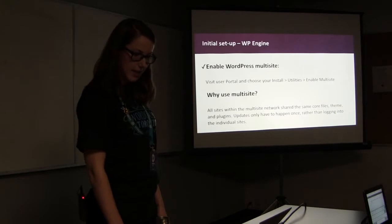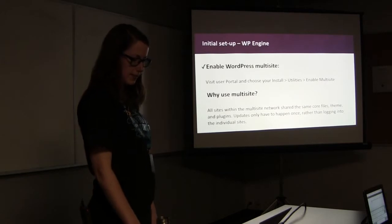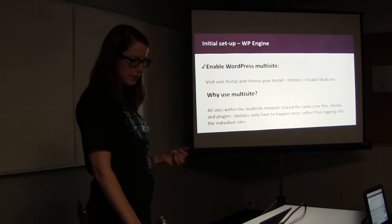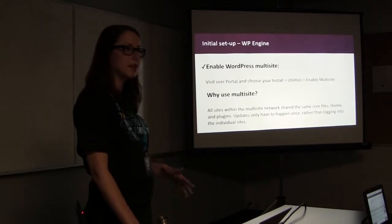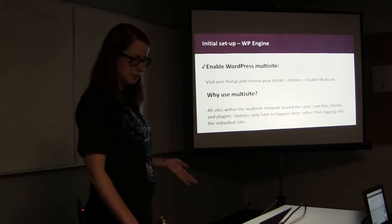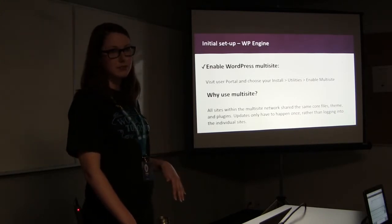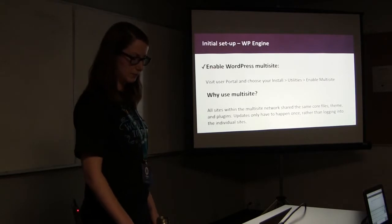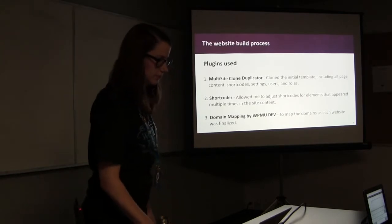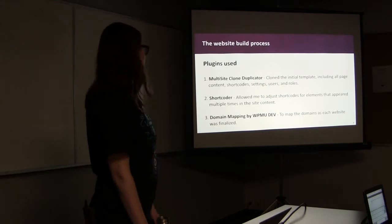For the initial setup through WP Engine, we set up multisite so all sites within the network shared the same core files, theme, and plugins. Updates within the multisite only had to happen once rather than logging into each individual website. We had four pods set up within the WP Engine instance, and found that the backend of each pod slowed down when we reached around 350 websites per pod.